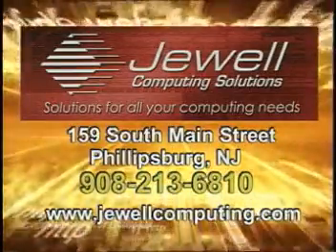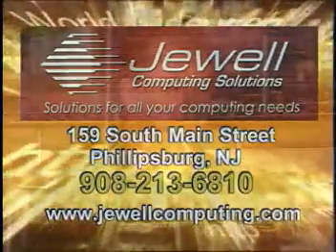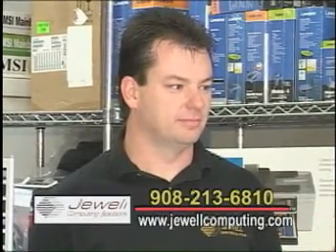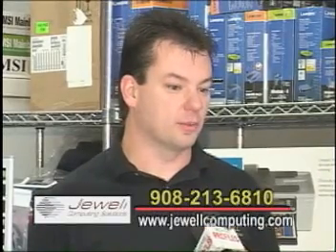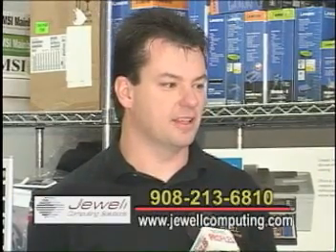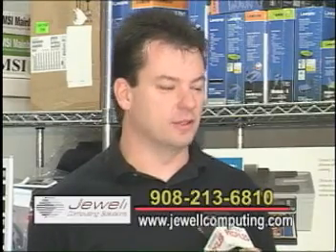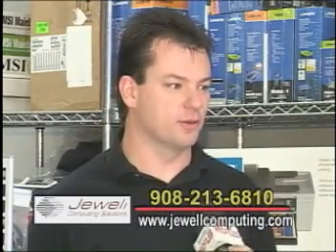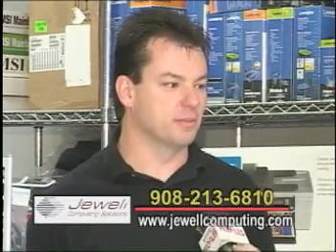Most people get a headache over it, so they'd like to have a guy on call. If they have a computer that's broken and they don't know what's wrong with it, do you go to see them or do they bring it here? We can do either. We find for individuals it tends to be cheaper if they bring it in and we work on it in-house, but we do provide on-site service for those folks that can't do that, and we also provide on-site services for businesses as well.